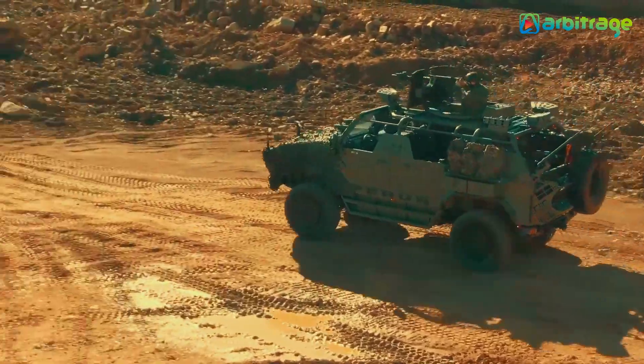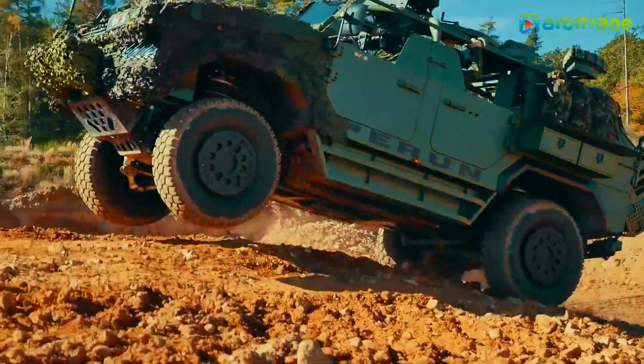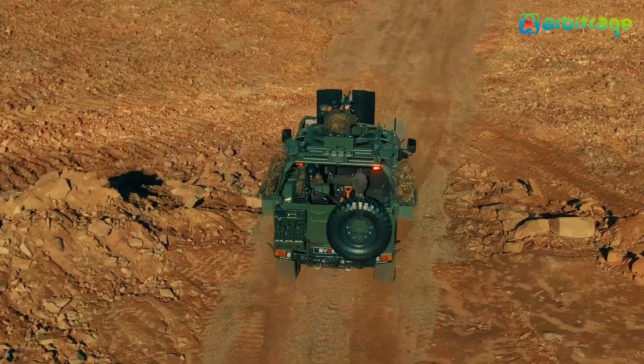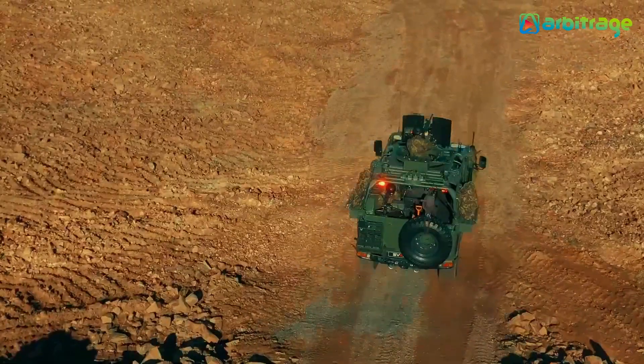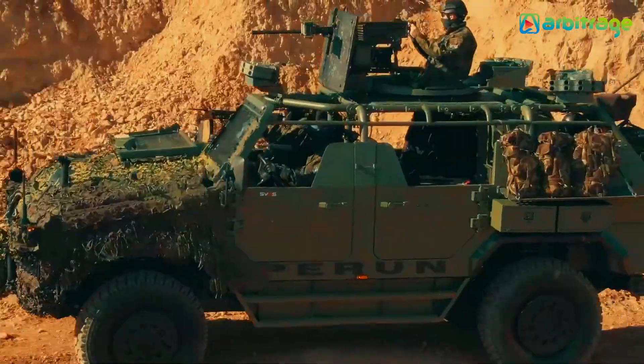It measures 6 meters in length, weighs 10 tons, and can carry a load of 2.6 tons. It has an engine with 320 horsepower, can reach a speed of 110 kilometers per hour, and has a range of 700 kilometers. It has a STANAG 1 level armor and is in service with the special forces of the Czech Republic.